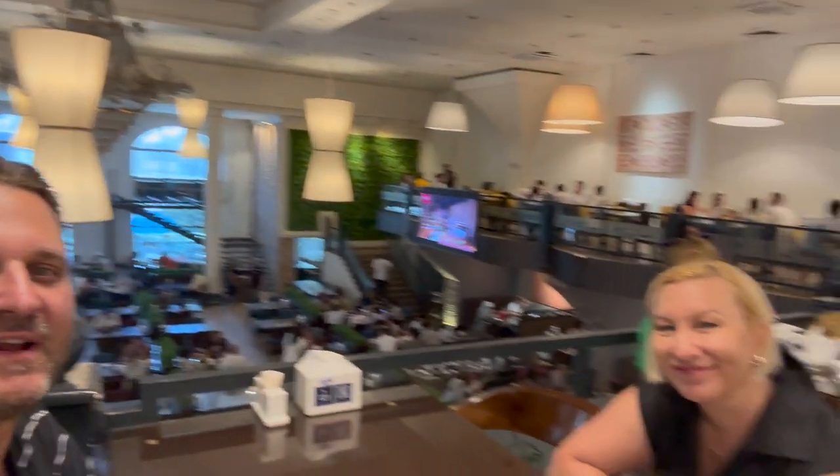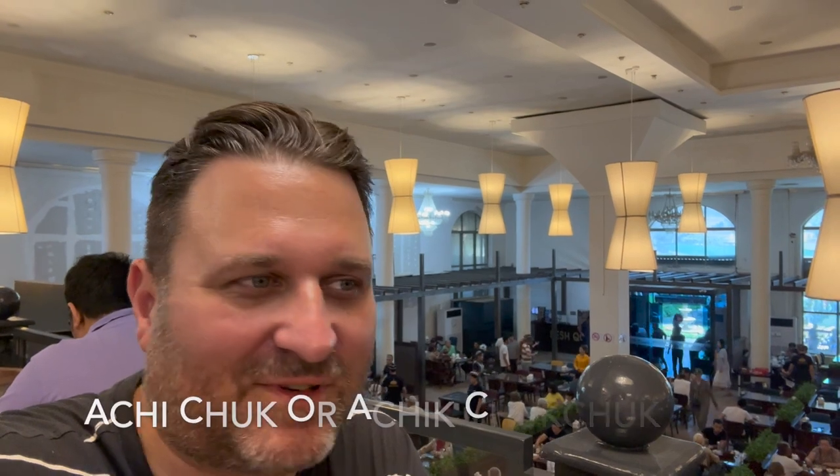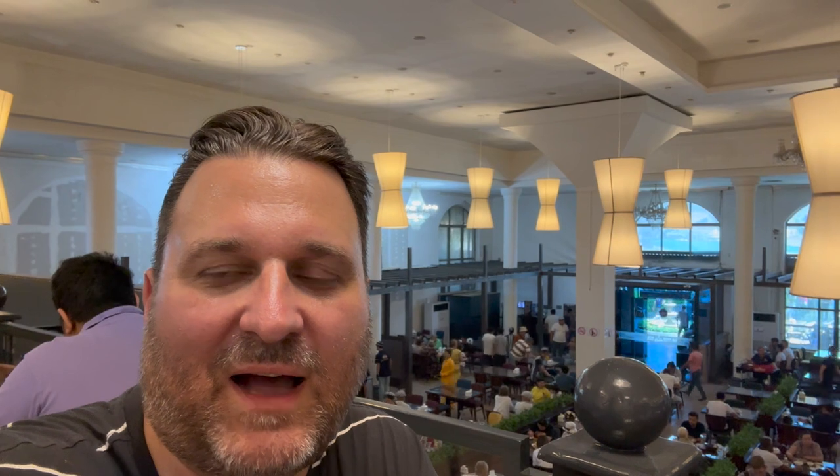Let's go order — I am starving and dying of thirst. So we've just ordered a chaihansky plov, a svadibny plov which is a wedding plov, some kompot which is like a fruit juice that we make at home all the time, lepioška which we saw them make in the oven, and achi-chuk — I can never say it right — it's the tomato salad that's always served with plov. Can't wait.